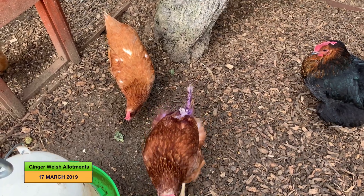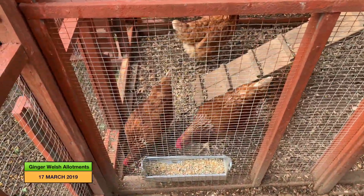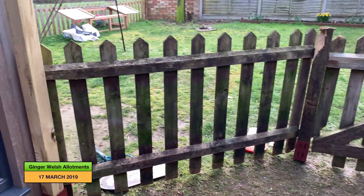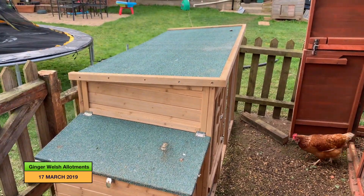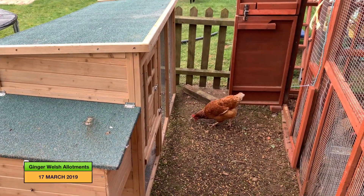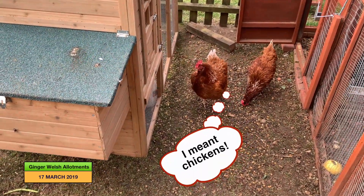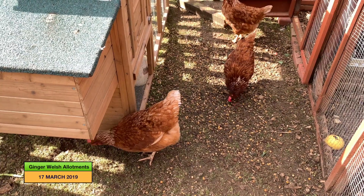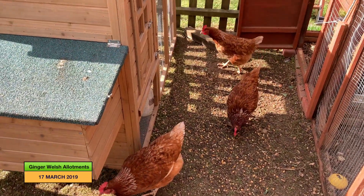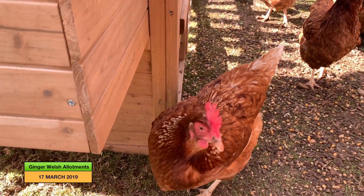They all seem to have integrated well. We're going to take out the small chicken coop today because what they're doing — I'll come out here so you can see — is jumping onto this one, then onto there, and then flying off into the garden. My husband seems to be spending a lot of time chasing them around the garden. Even funnier this morning, the chickens were actually chasing our cats around the garden — not the other way around — so at least we know the cats aren't going to attack them. This is one of the new speckled ones.